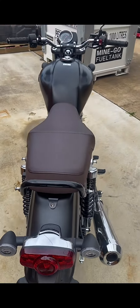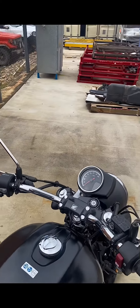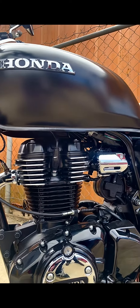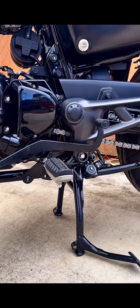Retro styling and modern technology makes it a very comfortable but user-friendly machine. Modern fuel injection, electric start, but also coming with an old-school centre stand as well as a side stand.